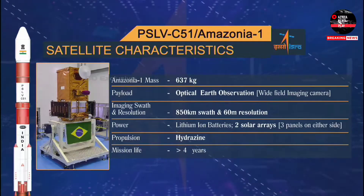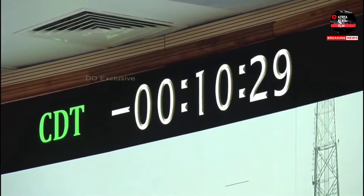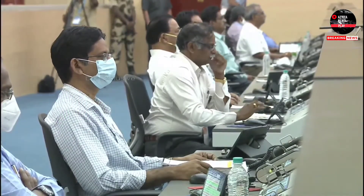We are about 10 minutes 45 seconds from the launch. This is the PSLV DL version with alternate solid and liquid stages, carrying 139 tons of solid propellant as the main booster called the PS1.